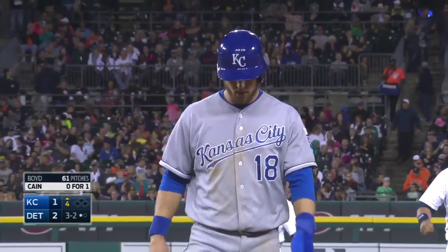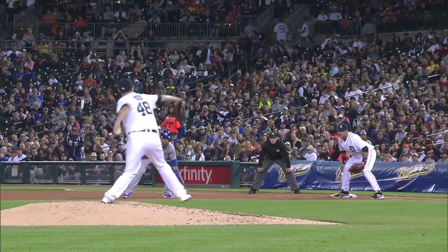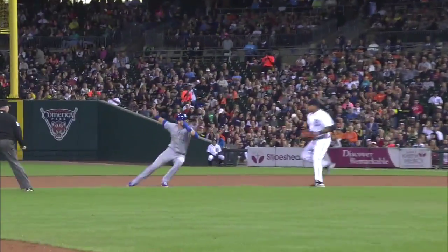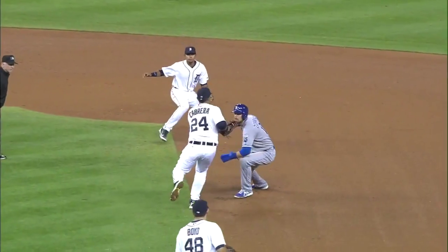Now Zobrist was a deer in the headlights. Yeah, nice job by Boyd. Held the ball longer, knowing it was probably a situation where Zobrist would be running. Held the ball longer, and then gave a different move to first — this time the knee goes up. That's probably the A move; maybe the other one was the B move. That's what made it difficult. He had not shown that move to Zobrist.